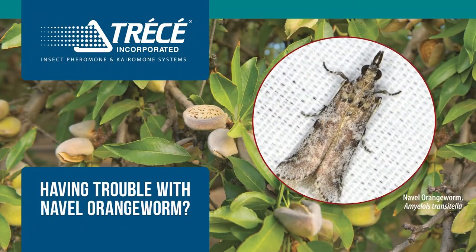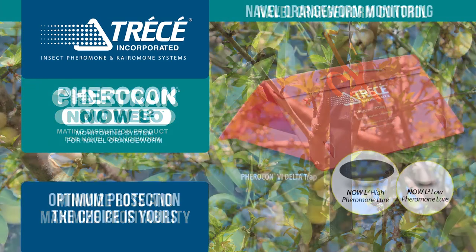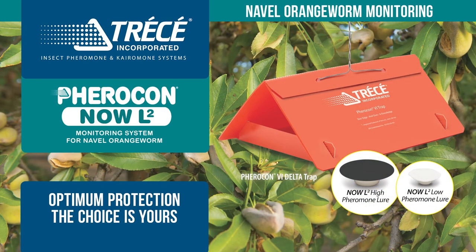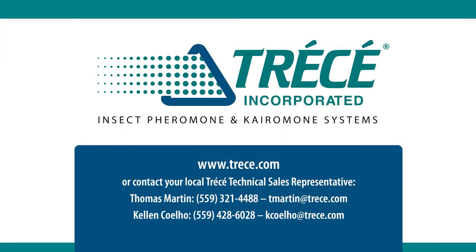Having trouble with navel orangeworm in the orchard? Sidetracked Miso mating disruption is your best bet to minimize loss and maximize profitability. Used with Tressay's new multi-gender lures for your monitoring program, you can achieve the quality yields you deserve. Contact your local sales rep today.